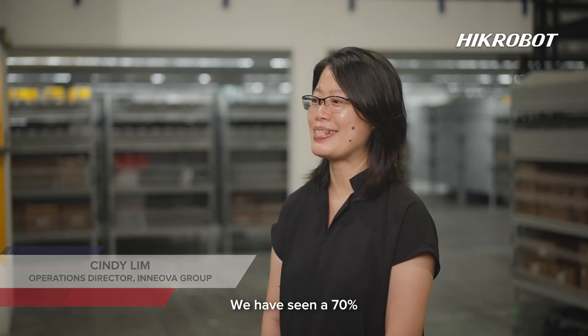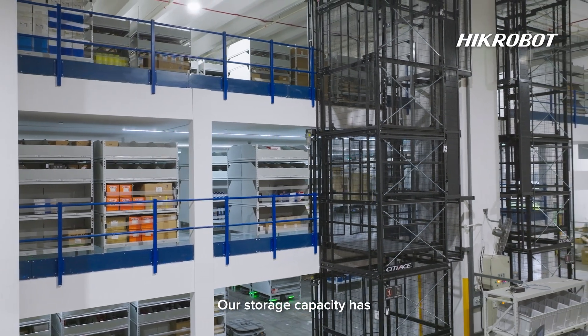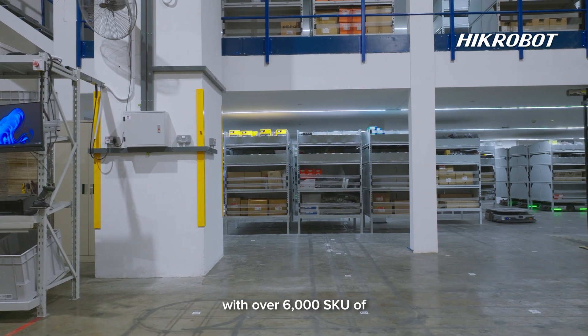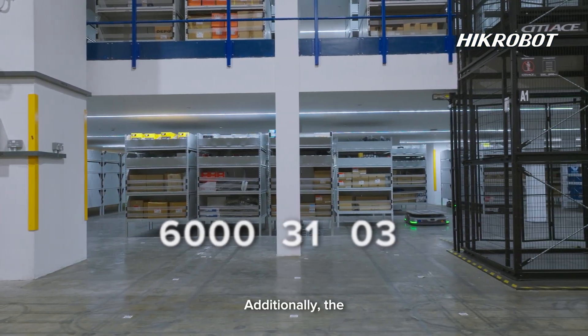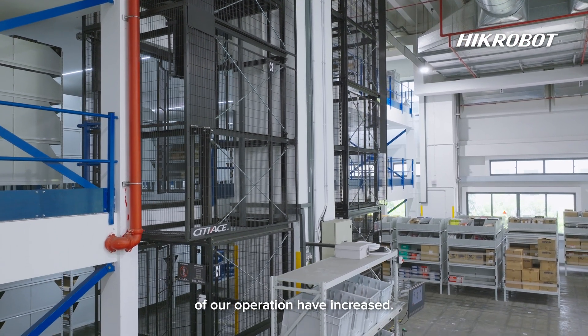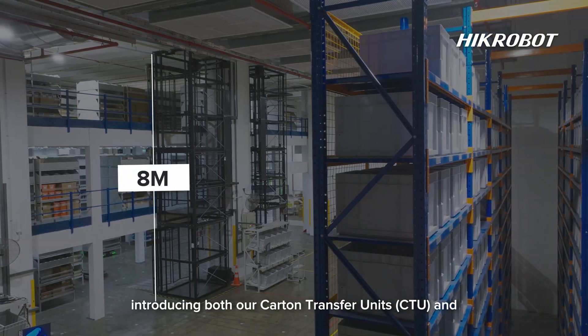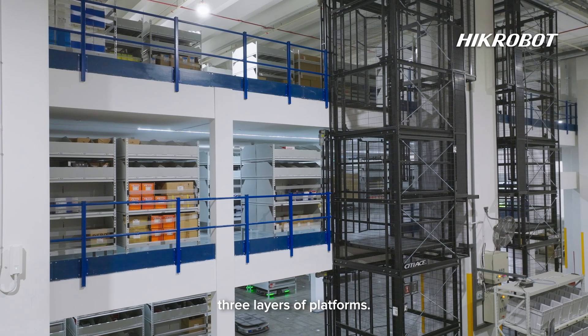We have seen a 70% reduction in picking time. Our storage capacity has also improved significantly, with over 6,000 SKUs organized across three layers. Additionally, the accuracy and reliability of our operations have increased. We have effectively optimized the warehouse height of 8 meters by introducing both our CTU and LMR solution with three layers of platforms.